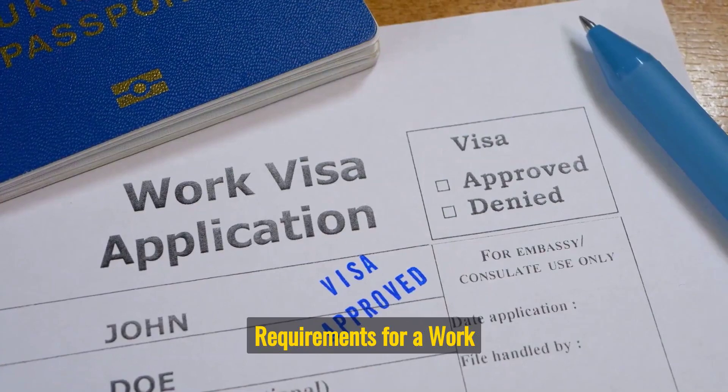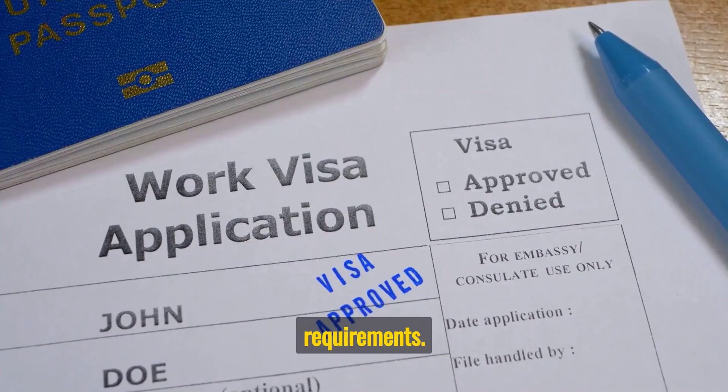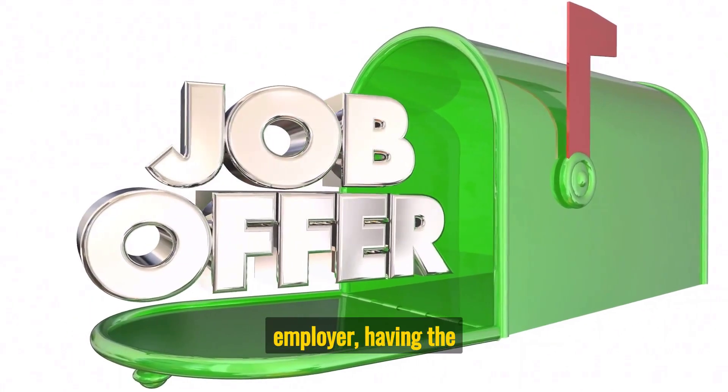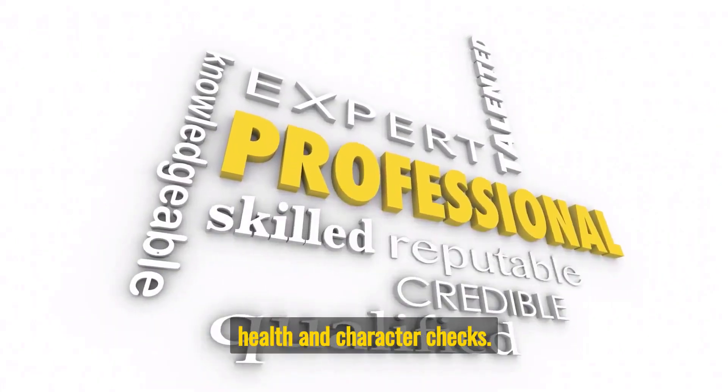To be eligible for a Work Permit Visa, you must meet certain requirements. These include having a valid job offer from an Australian employer, having the necessary skills and qualifications for the job, and passing the health and character checks.